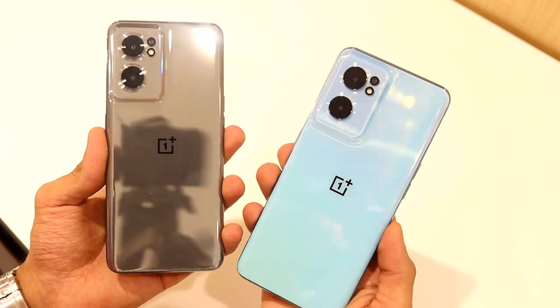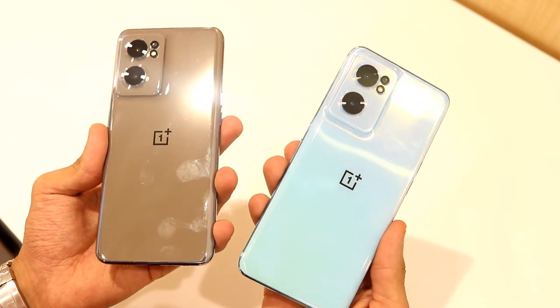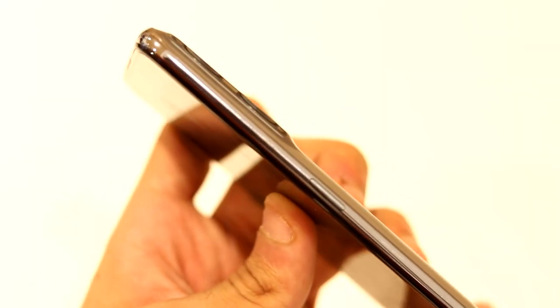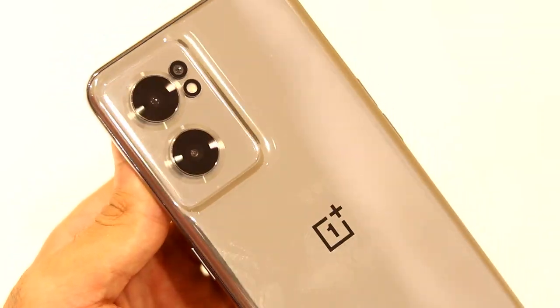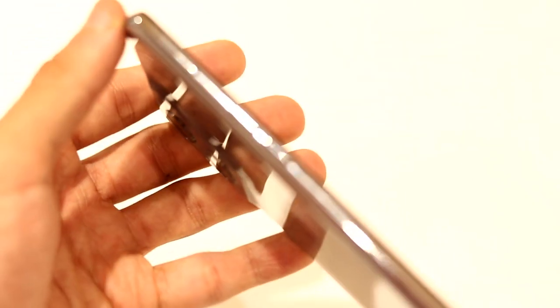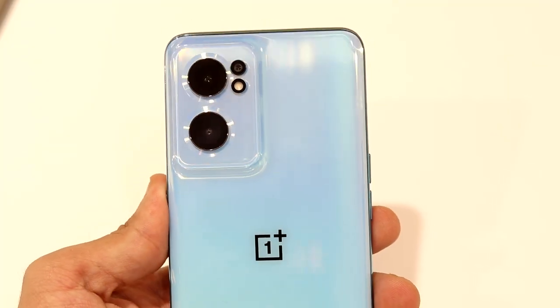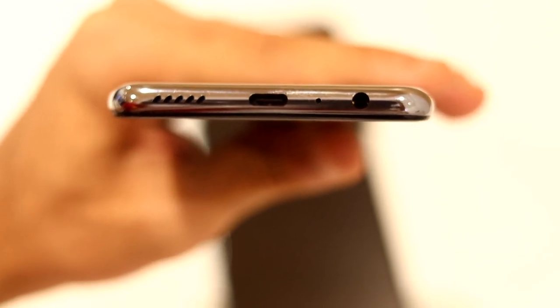Moving on to the Bahama blue color — the accessories inside the box remain the same, just the color changes. I think this is going to be a really popular color for the Nord CE 2 5G because it doesn't show fingerprints or scratches as easily, and personally I like it. Talking about design and build quality, it's really similar to the Nord CE from last year with some minor changes — the camera module is now flush with the rest of the body. The back and frame are both plastic, and at 25,000 rupees the design is inspired by the Oppo Reno 7.